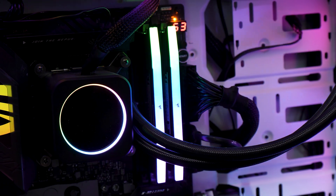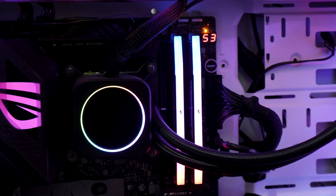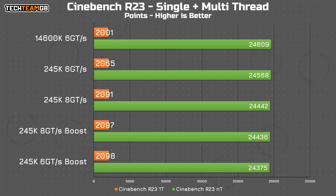It's literally just a single BIOS toggle, so let's put it to the test and see what difference it makes to this 6+8 core CPU. Starting with Cinebench R23, we see a pretty unusual result: as the single-threaded performance increases, the multi-threaded performance decreases.